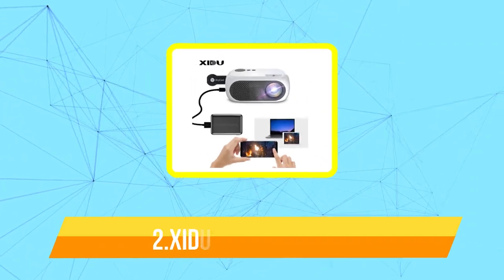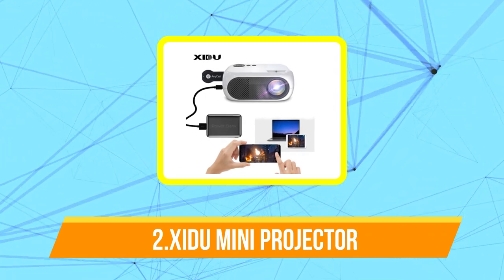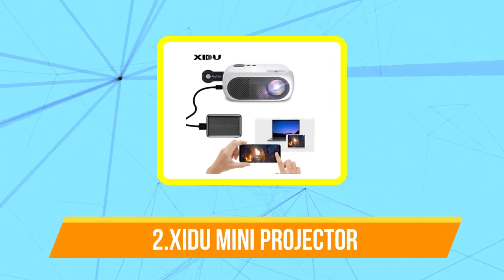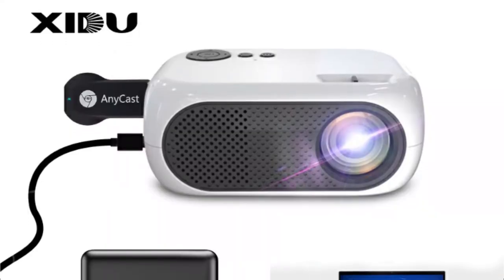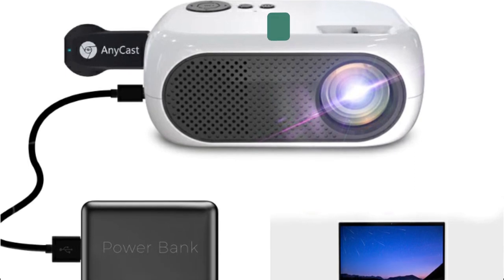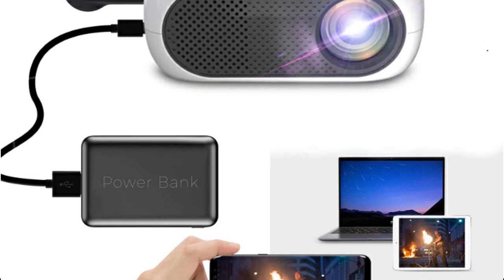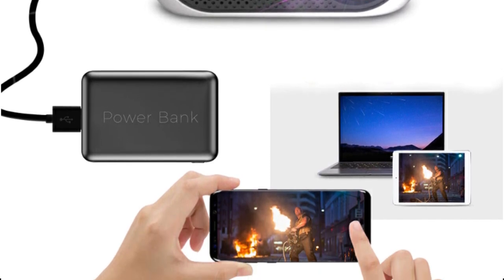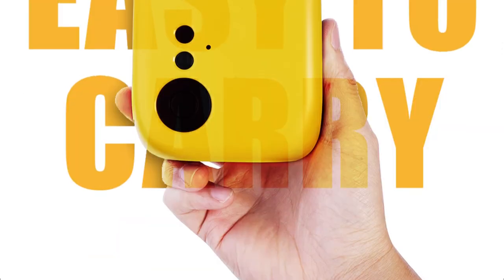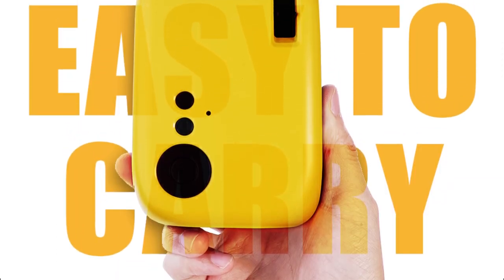Moving up at number 2 is the Shoe Mini Projector. The Shoe Mini Projector is a compact and portable device that allows you to project images and videos onto a larger screen. It has a native resolution of 1280x720p and supports 1080p playback, which means you can watch high-definition content with great clarity. The projector also features an LED lamp that provides up to 30,000 hours of lamp life, making it a durable and cost-effective option.